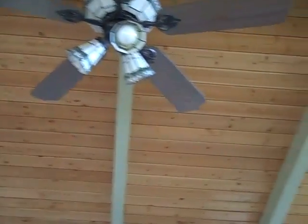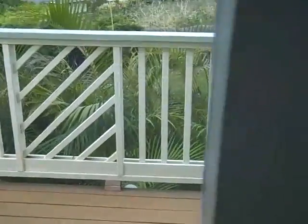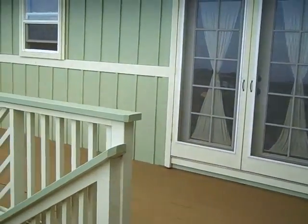Vaulted ceilings — looks like knotty pine. There are some nice French doors here that take you back out onto the lanai. This also has a walk-in closet.